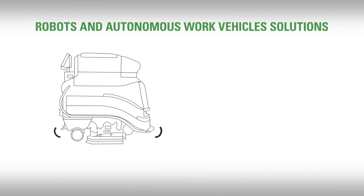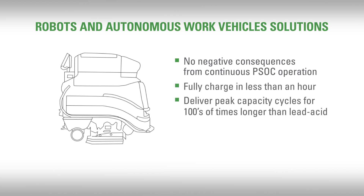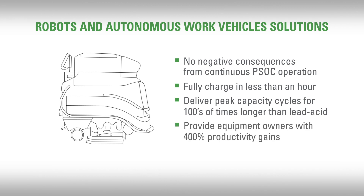We are delivering the new energy economy of robots and autonomous work vehicles — solutions that suffer no negative consequences from continuous partial state of charge operation, can fully charge in less than an hour, deliver peak capacity cycles for hundreds of times longer than lead-acid, and that can provide equipment owners with 400% productivity gains.